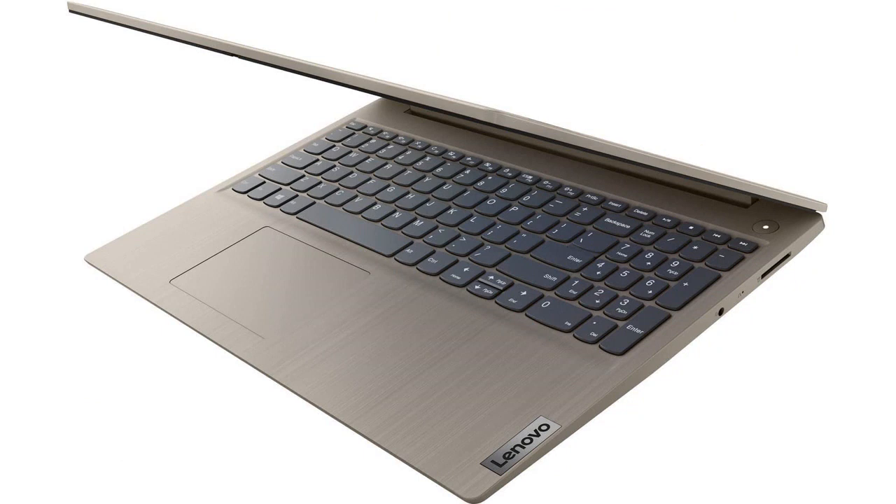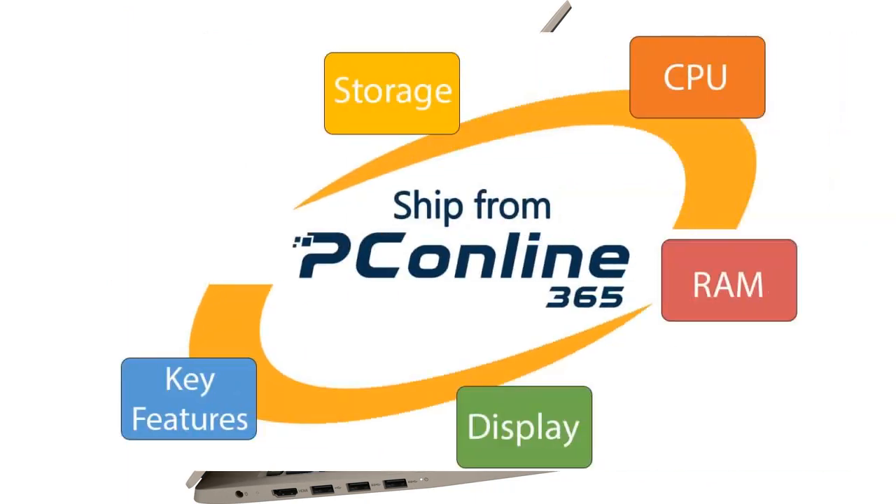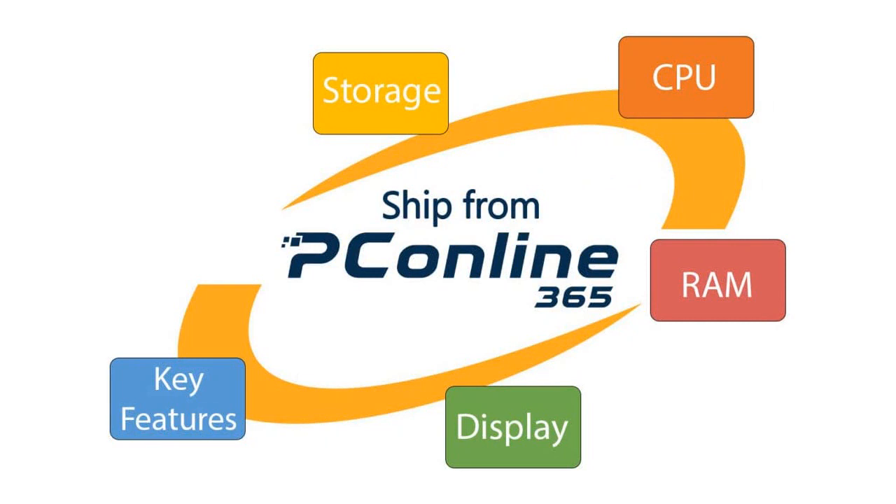The laptop also features HDMI, webcam, Wi-Fi 5, Bluetooth, and comes with Windows 11 Home. The added bonus of an almond finish makes it look very appealing and unique. This laptop has exceeded my expectations and I'm very impressed with Lenovo's attention to detail and quality construction.